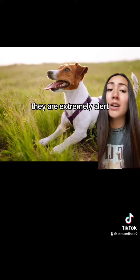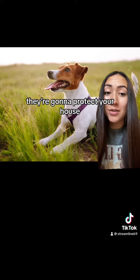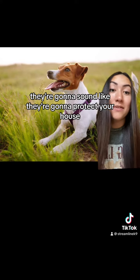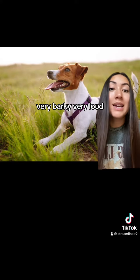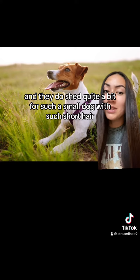How could I forget — they are extremely alert, very watchful little dogs. They're going to protect your house. Even if they can't really protect your house, they're going to sound like they're going to protect your house. Very barky, very loud, and they do shed quite a bit for such a small dog with such short hair.